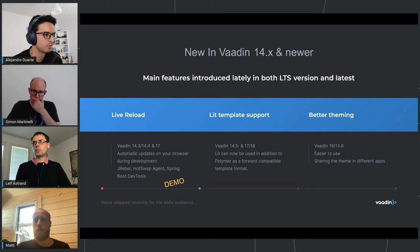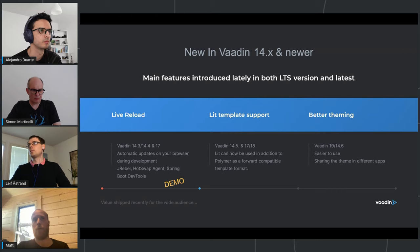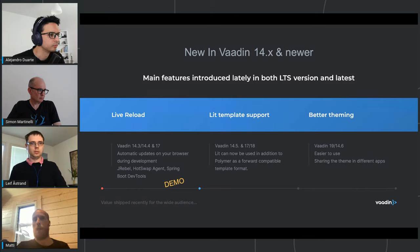Another big change was a major renewal of the theming mechanism in Vaadin - it's easier to use in many ways. There's a nice blog post about it by Ralph Smith on vaadin.com. Most essentially, you can now really easily share themes across multiple applications in your company: create one design system project with CSS and images, package it as a JAR file, add it as a dependency to all your Vaadin applications, and with one annotation they all look the same.